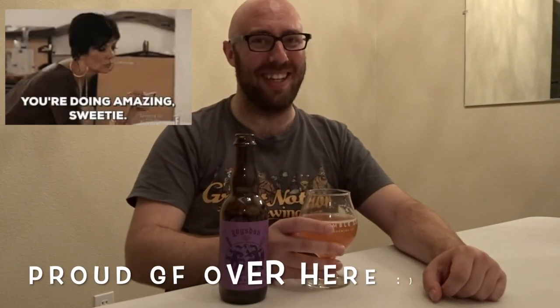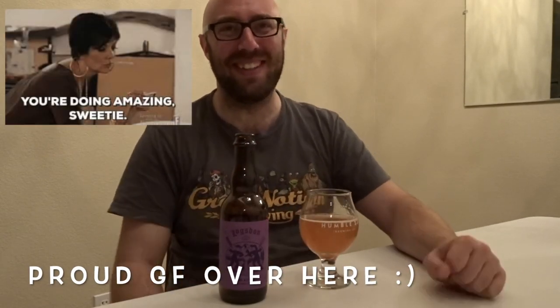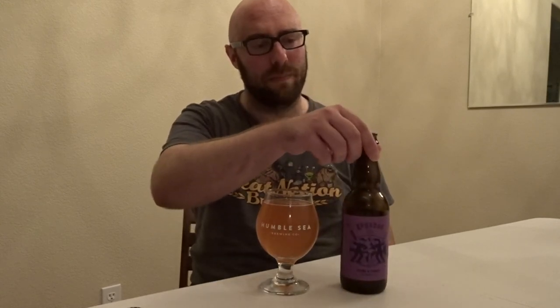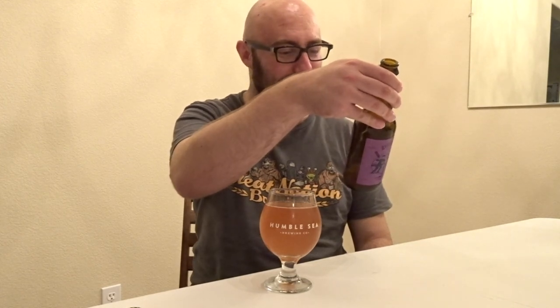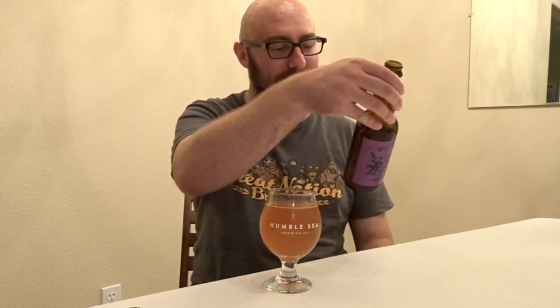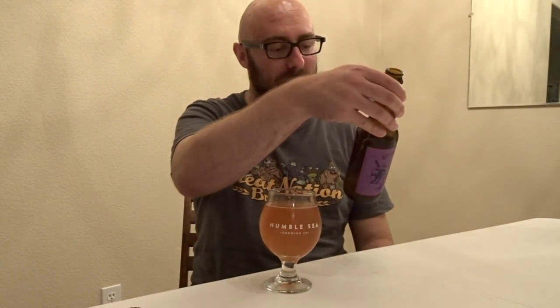Tasty. This is the Logsdon companion to that beer — hopefully I'm correct, otherwise I'm gonna be called out as a liar that doesn't know anything about beer. And yes, it has plums in it — plums and grapes it looks like. Stop laughing at me.